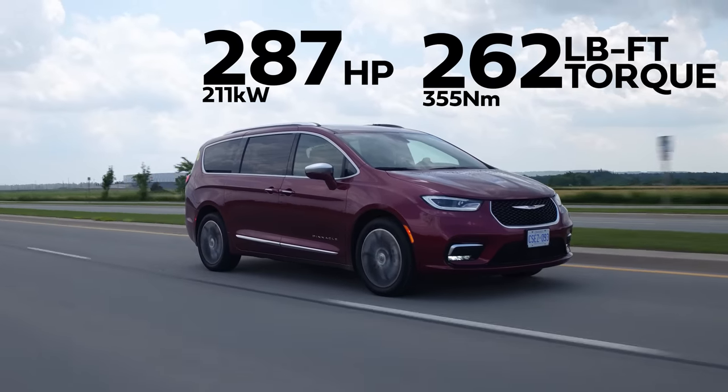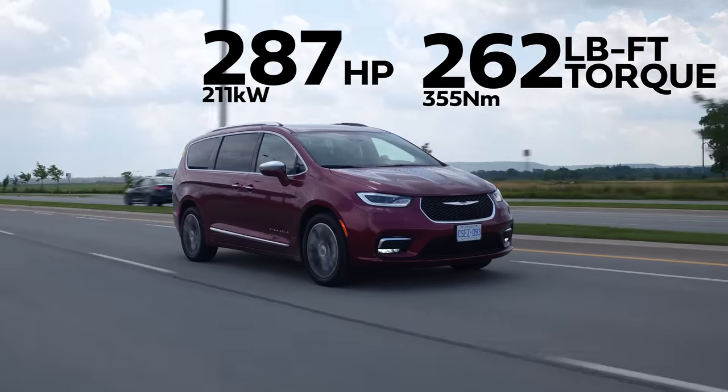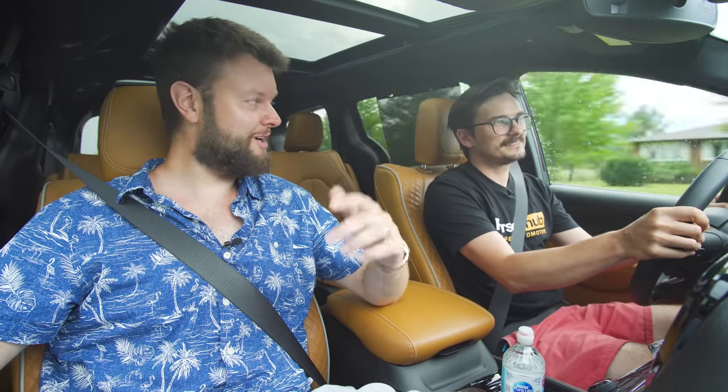Horsepower and torque: 287 horsepower, 262 pound-feet of torque from a 3.6 liter V6. It'd be nice if it was a V8, but it is all-wheel drive, so we did hook up off the line.